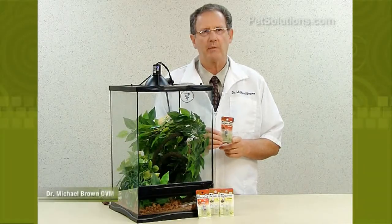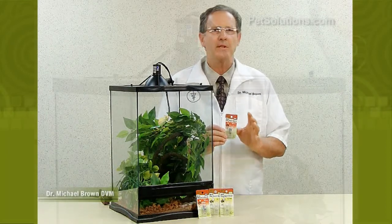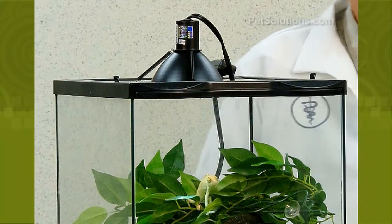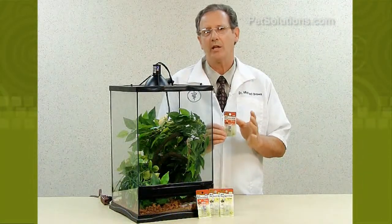Zilla mini halogen replacement bulbs are small but have light and heat output equal to two to three times that of a comparable incandescent bulb, are more energy efficient and last longer. They're available in 25 watt and 50 watt in day blue, day white and night red.